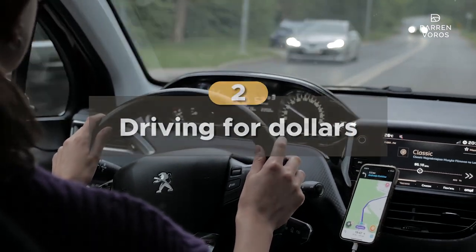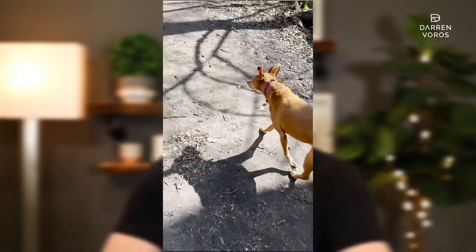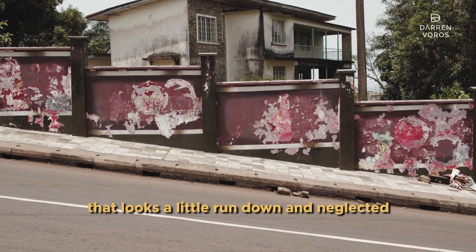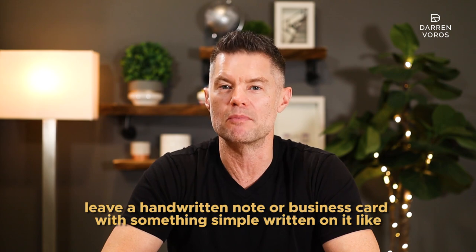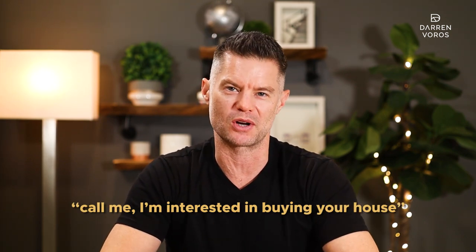Number 2: driving for dollars. I prefer walking for dollars because I have a dog and I live in a very walkable neighborhood, but the strategy is the same. You're walking or driving in a neighborhood and you see that one house that looks a little rundown or neglected. Go and knock on the door and see if you can get in touch with the owner. Sometimes they live there, sometimes they don't. If no one is home or they don't answer — because let's face it, who answers their door anymore? — leave a handwritten note or a business card with something simple written on it like, "call me, I'm interested in buying your house."